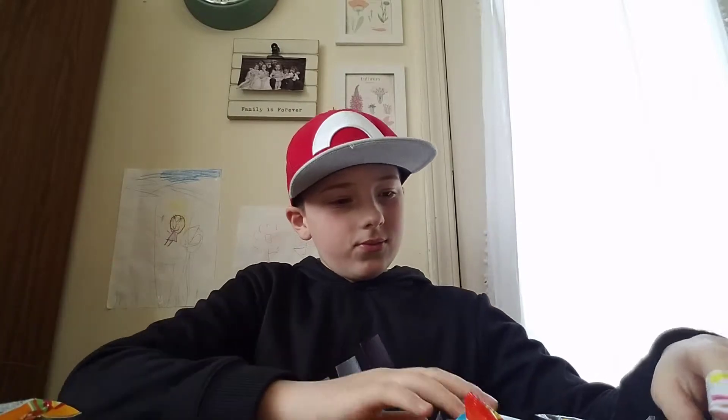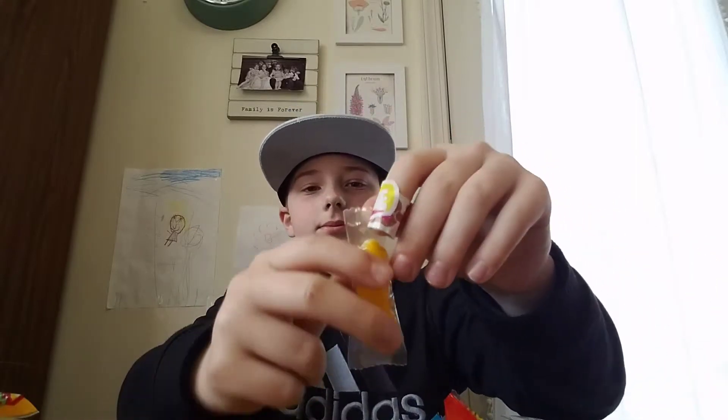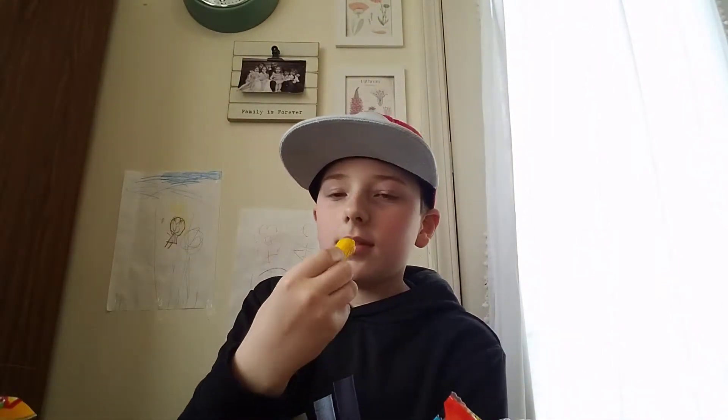Those are really cute. Next we're going to do the corn on the cob. Kind of looks like one of those honey candies that you see at the store. That one tastes like just plain gummy — it's really good. I would recommend this.